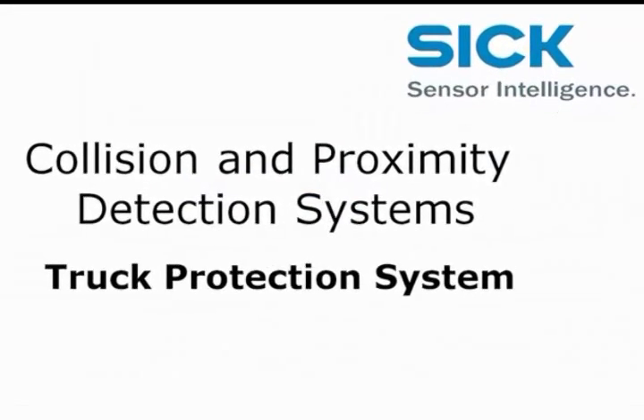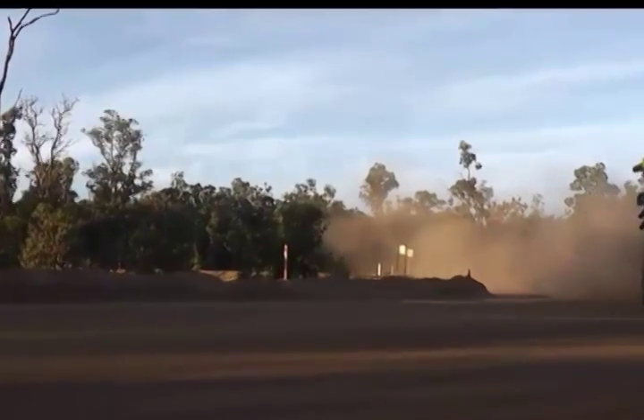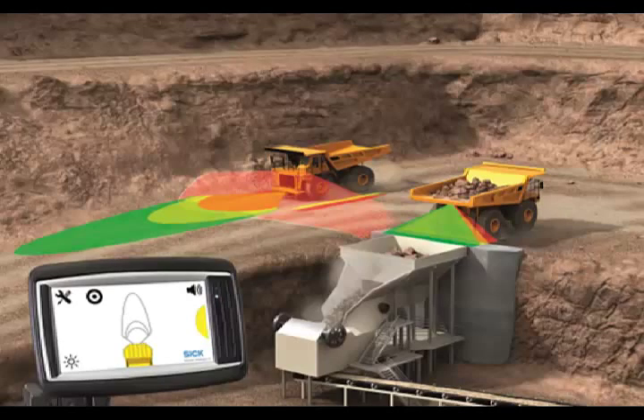The Truck Positioning System, or TPS, from SICK is a collision awareness system with integrated intelligence that is ideal for the mining industry. It can easily differentiate unsafe conditions from safe conditions.